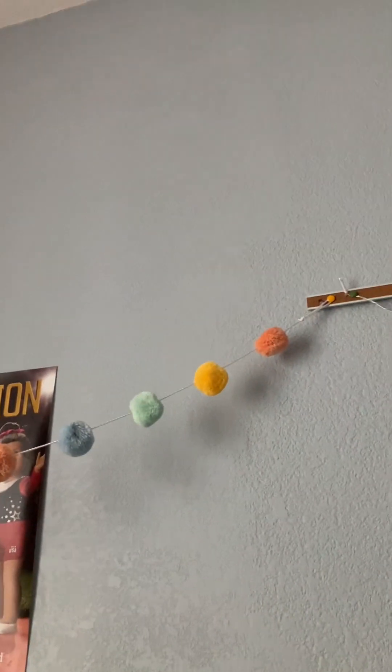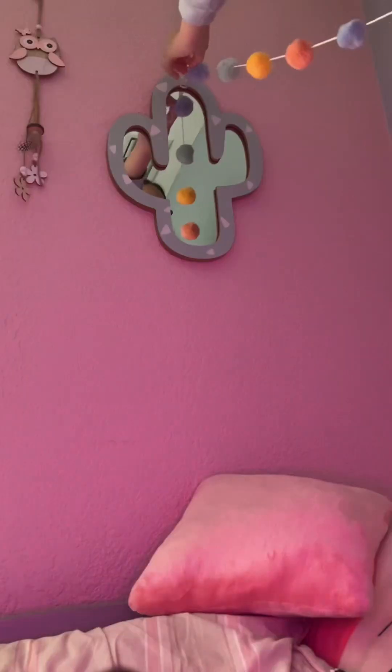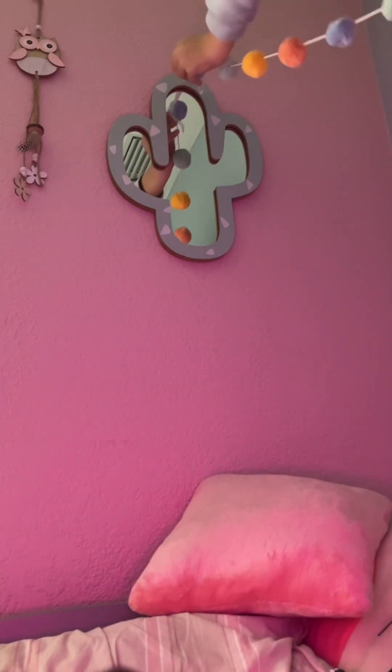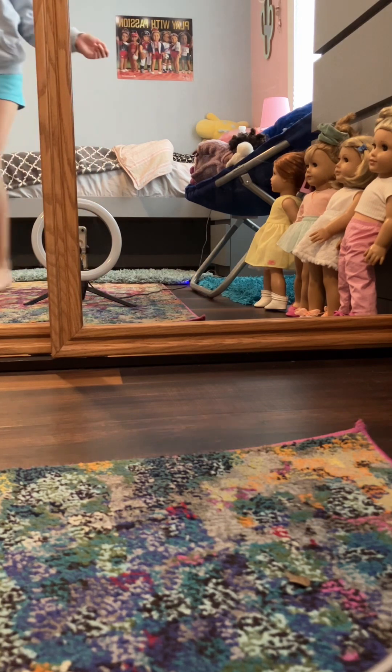I have this cute pom pom string and I was thinking to use it for my New Year's Eve photo, which I'm going to be vlogging while I do it. So I am going to do my New Year's photos.